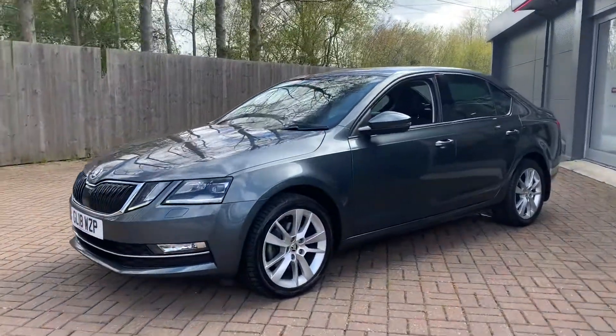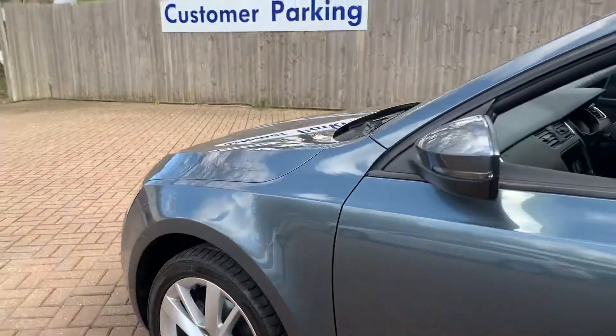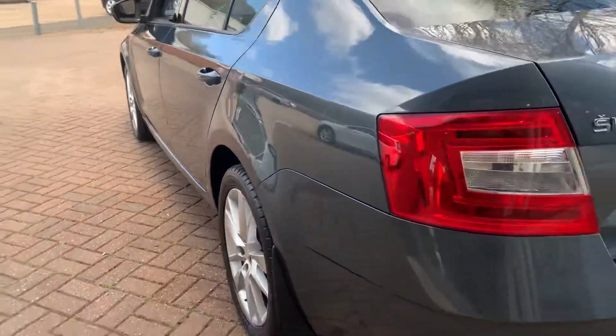You have LED headlights with daytime running lights, alloy wheels, suede interior with tinted windows, and front and rear parking sensors.